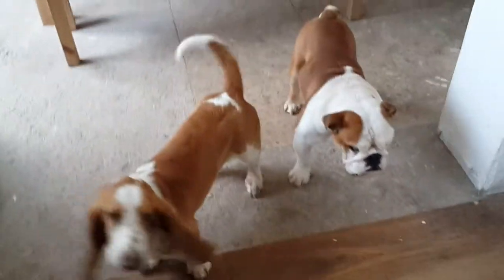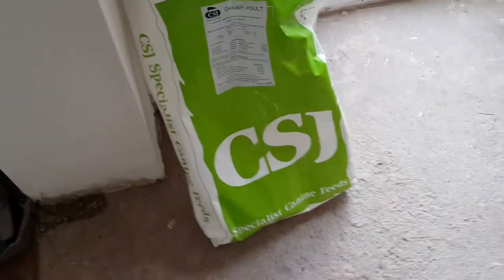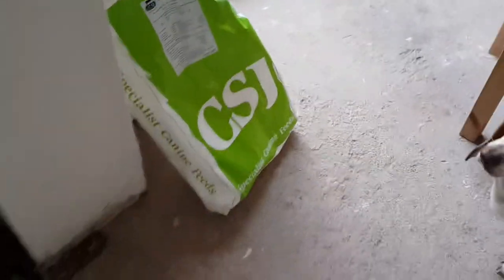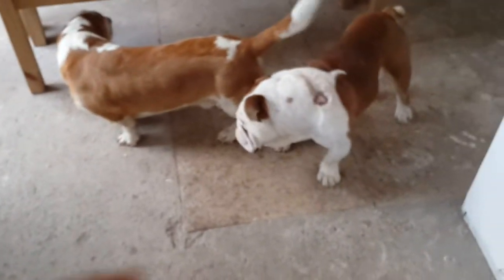I've been giving my dogs this CSJ from Whittle Dog Food Company, which is quite a good dog food. Does the job — just a dry mix, complete mix, whatever you want to call it — and my dogs are fine off it.